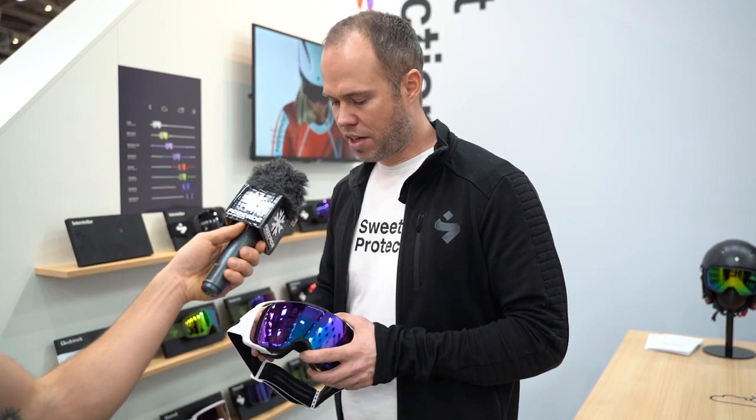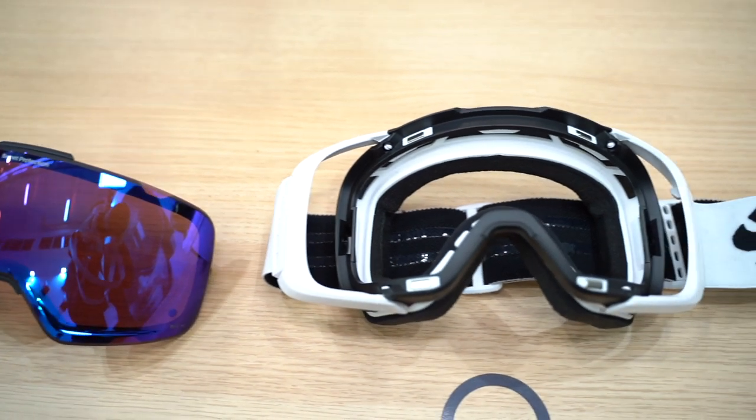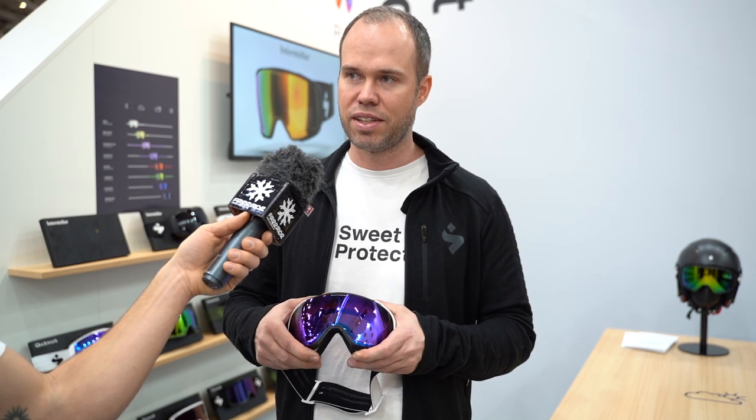You can change the lens of course. We have quite an extensive program of lenses. The most versatile lenses are what we call Amethyst — it comes in two versions, a normal one and a lighter one. The lighter one is perfect in Nordic countries from November till February, whereas the normal Amethyst is more all-round and works when it's bluebird out. We also have a range of mirror-coated lenses with the RIG technology — red, green, or whatever. And we have clear lenses and really high VLT lenses that let through a lot of light, which you can use going with a headlamp or night skiing.